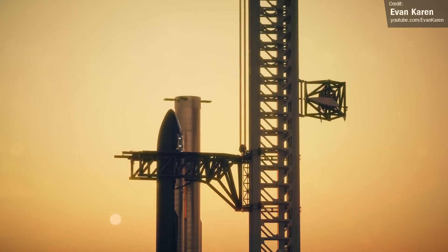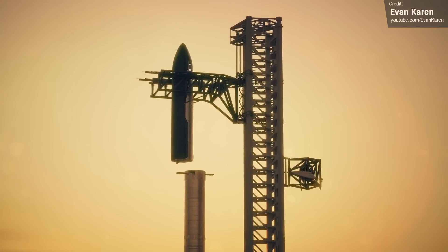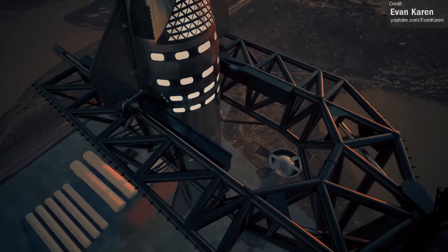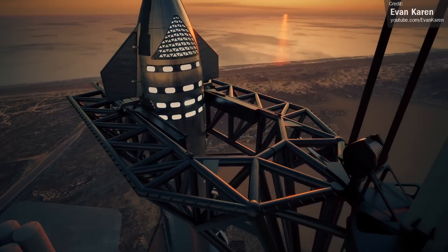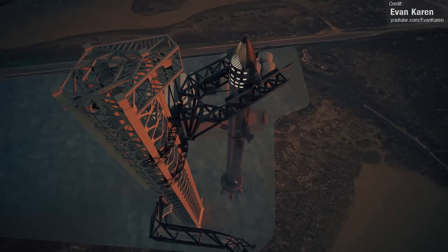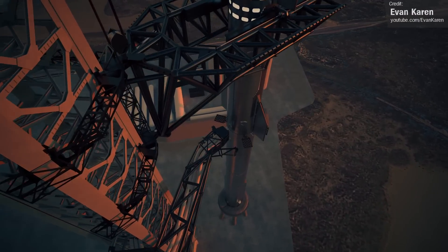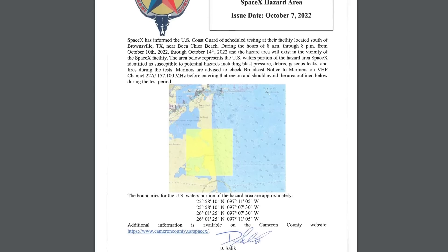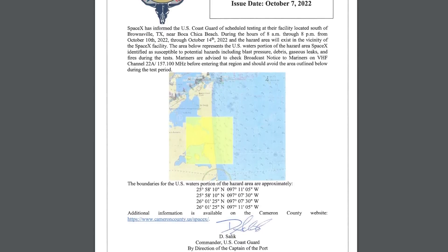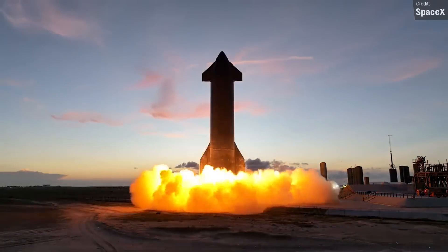Evan Karen blessed us with a really nice render of a Starship being stacked, set a little while in the future given the cabin windows present — lovely sunset backdrop giving the whole scene a nice ambiance. There's a card on screen to Evan's channel if you're interested. As for what's in store for Starship testing this week, mariners have been issued a notice of a hazard area near Starbase for tests planned between 8 a.m. and 8 p.m. from the 10th to the 14th of October, so we may see action from the boosters or Ship 24. Watch this space.